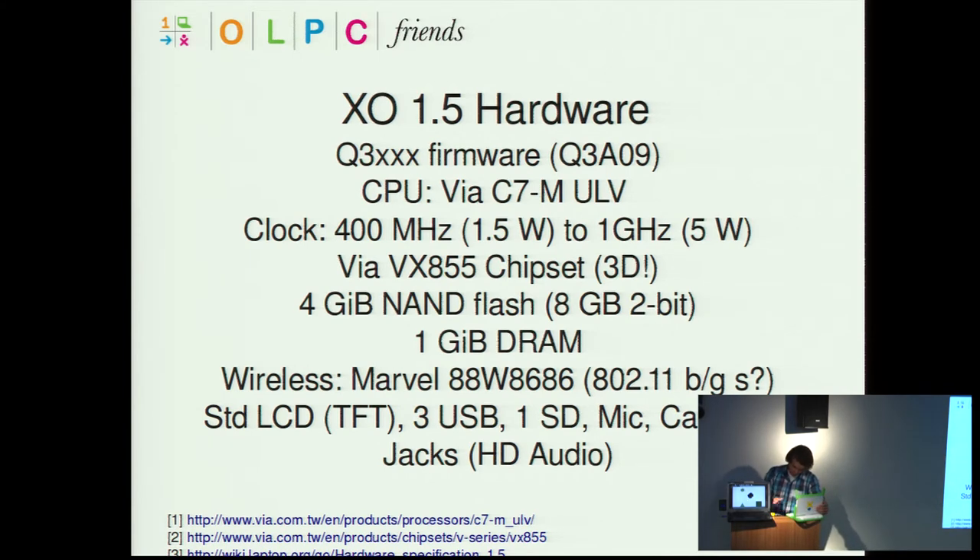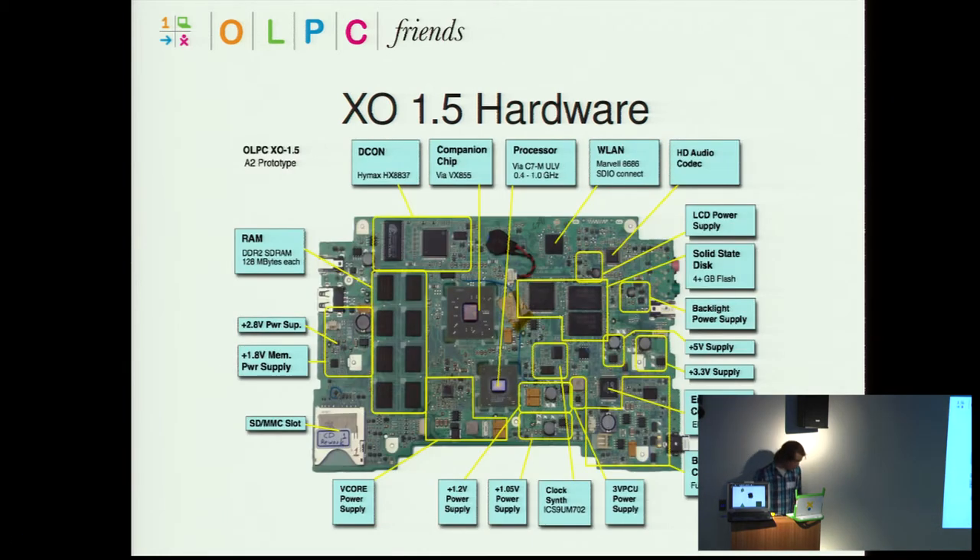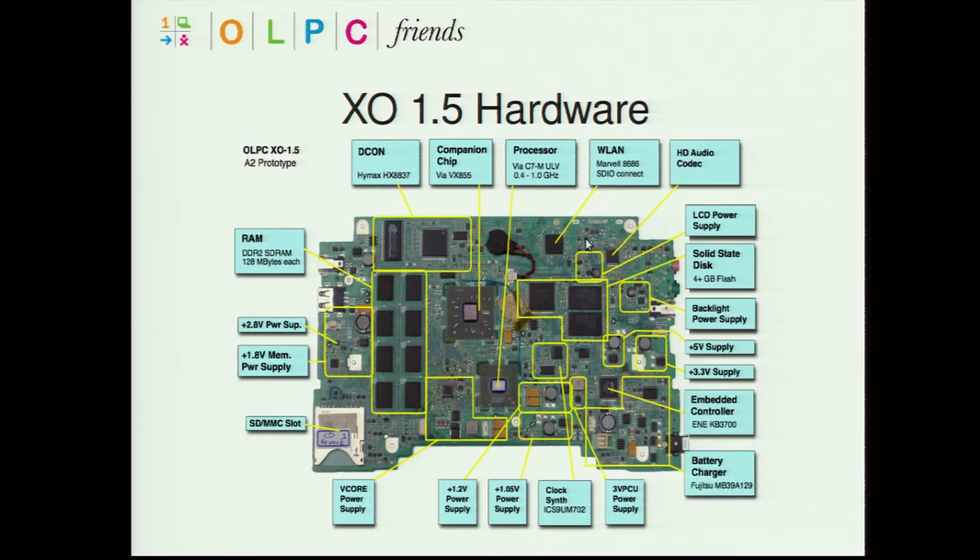HD audio capabilities will be in the new device. A lot of the people from OLPC are working closely with manufacturers over in Taiwan. This VIA chip is a competitor to Intel's Atom, and OLPC is one of the early adopters of this chip. The VIA company is hoping it gets taken up by a lot of other manufacturers as well. All the details are available on the wiki pages.